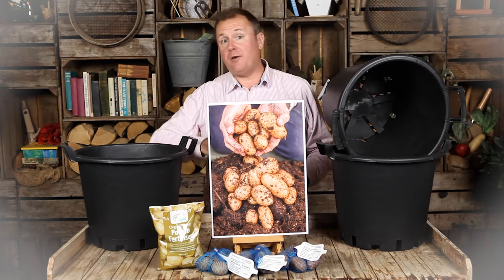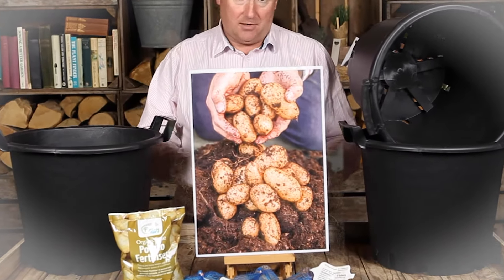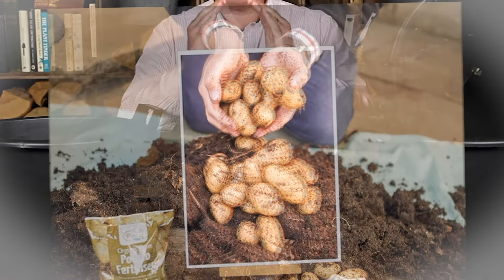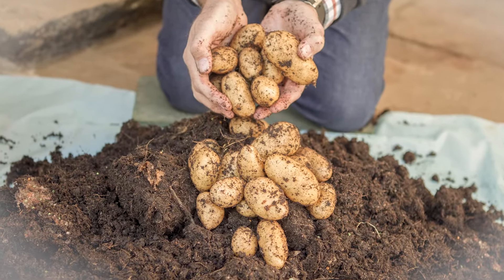Normally potatoes involve so much work — you've got to dig the soil to prepare it, you've got to dig the soil again to plant the potatoes, you've then got to form the ridges around the potatoes, and then finally when the crop's ready you dig it again to get the potatoes out.